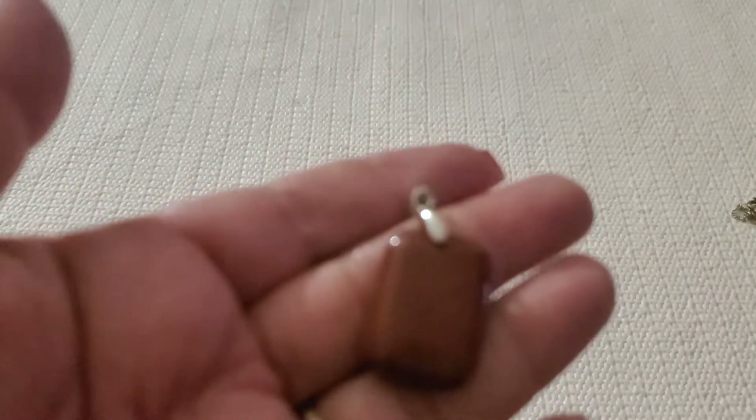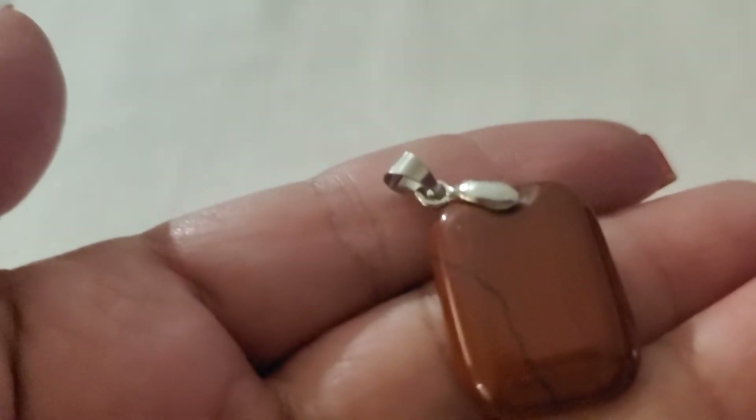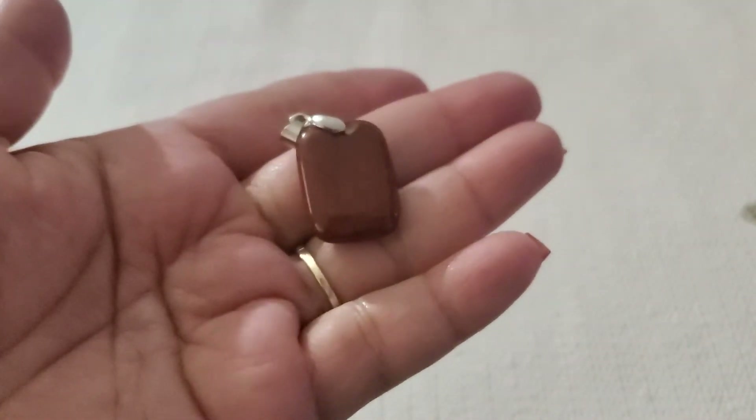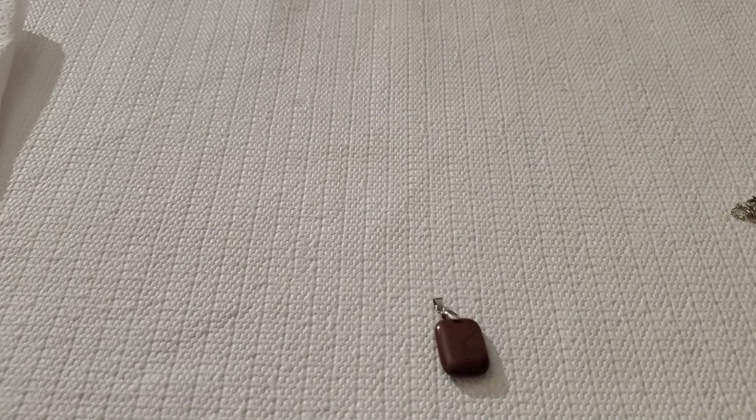This one is just a silver chub pendant. It's kind of like a brown color. I'll just do $3 on that one.